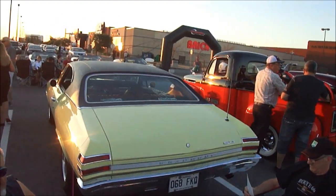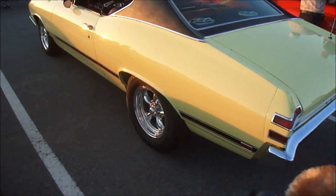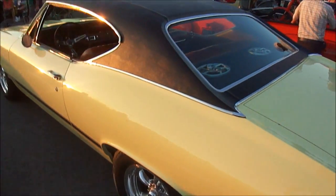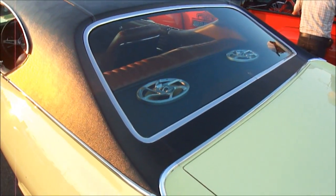The gentleman tells me it was originally a 396. And it's not a Super Duty — it's a Sport Deluxe, I forgot about that. Look at the vinyl roof, it's outstanding, completely and professionally restored.